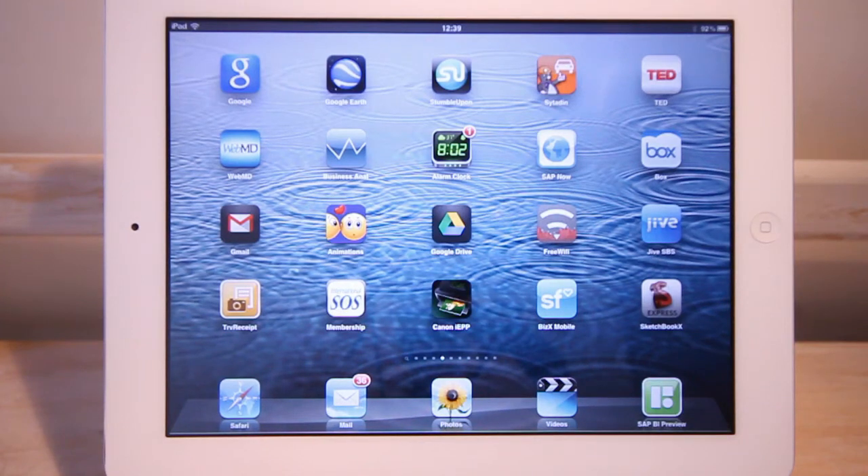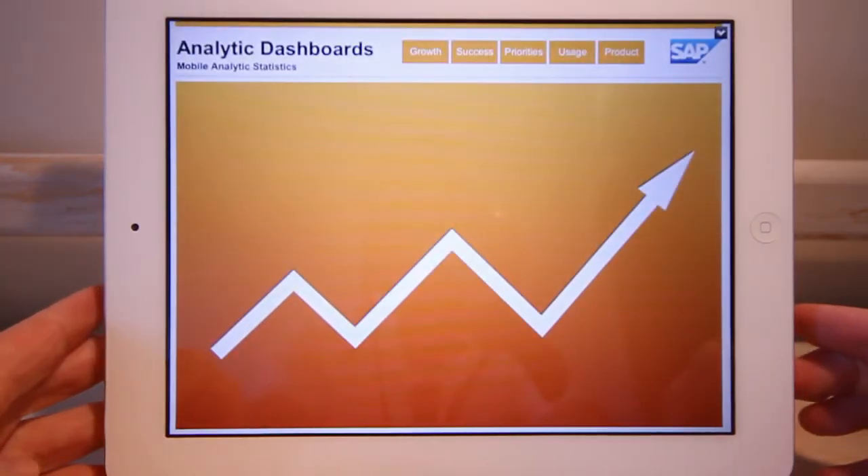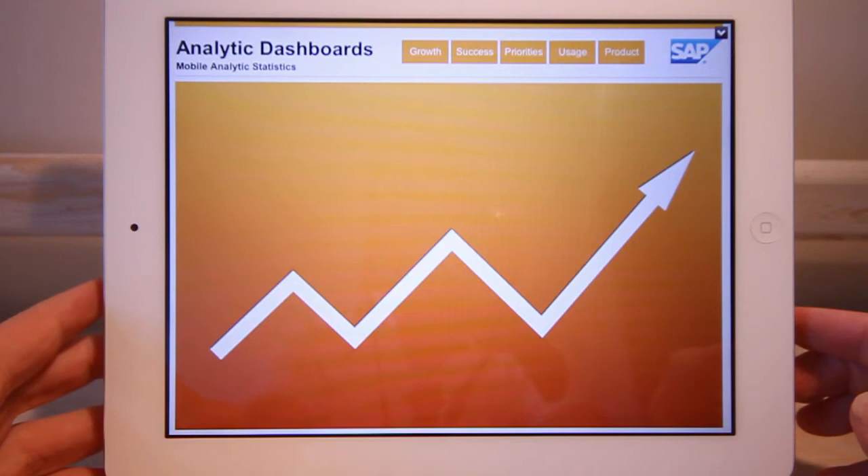Hi, my name is Timo Elliott and I'd like to talk to you about mobile analytic dashboards. Because it's all about having information at your fingertips, I'll be using SAP Business Objects Mobile and a dashboard created with SAP Dashboards to show you some of the key statistics.